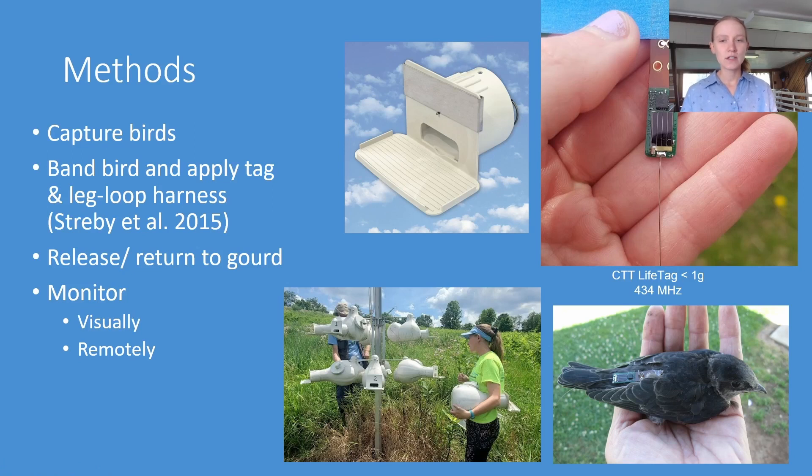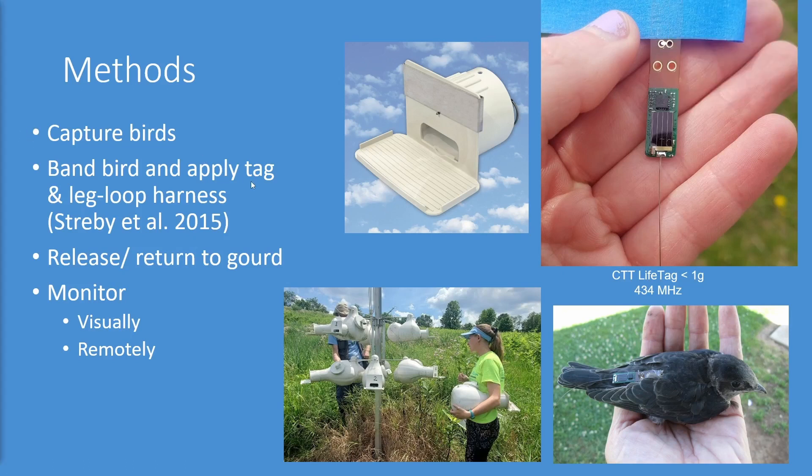After the bird is captured, we band it with an aluminum federal leg band and apply the tag via a leg loop harness. It's two loops with a little knot that we put super glue on. Once the birds are tagged and the super glue is dry, we release them and return them to the gourd. After the bird is returned to the wild, we monitor them visually to make sure there aren't any complications with the tags on their movement or behavior, and then we monitor them remotely for the rest of the season.